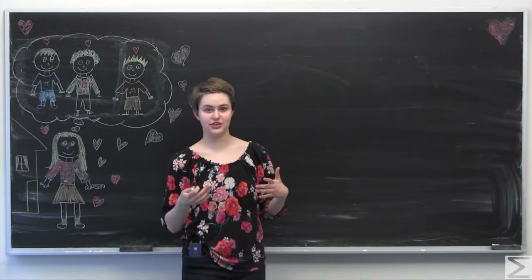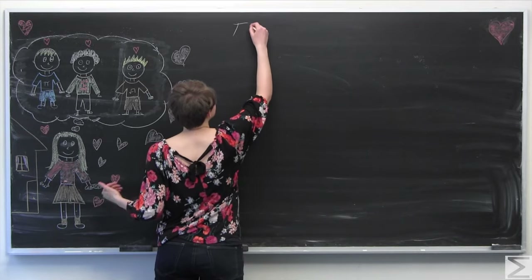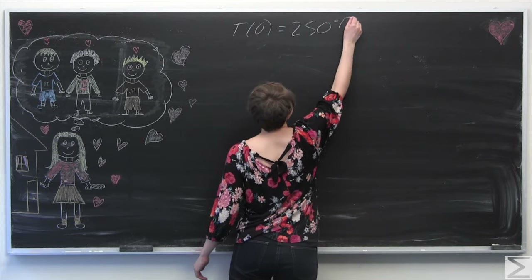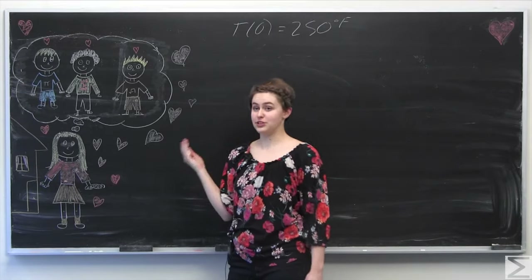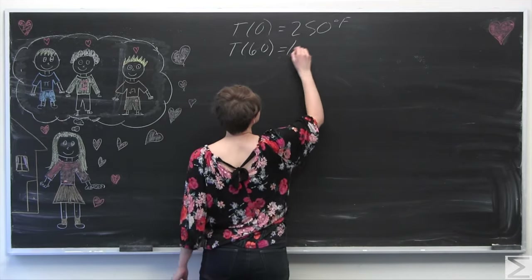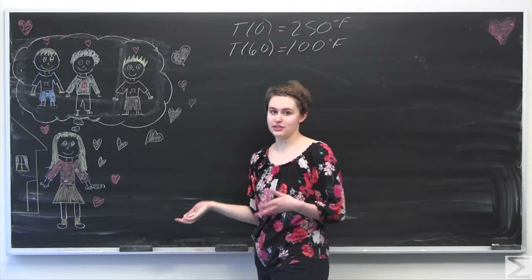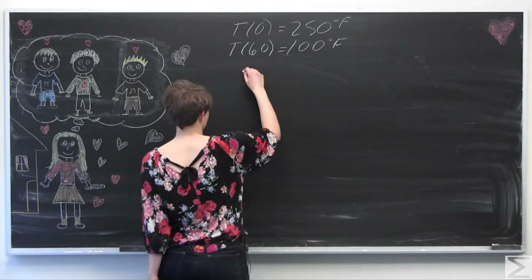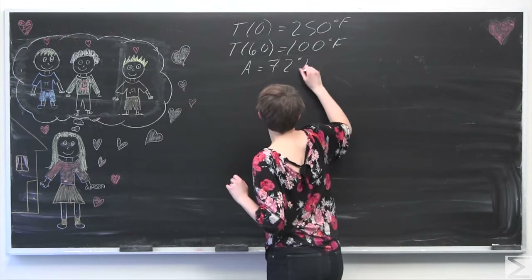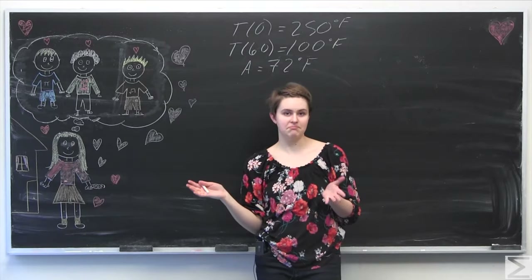We're going to find the time when she discovers the cookies — since she walks out right after they were set outside, we'll call that time t equals zero. At t equals zero, big T is measured to be 250 degrees Fahrenheit. After 60 minutes, the temperature of the cookies is now 100 degrees Fahrenheit. The temperature outside, which remains constant, is 72 degrees — we'll call that A, as in ambient temperature.